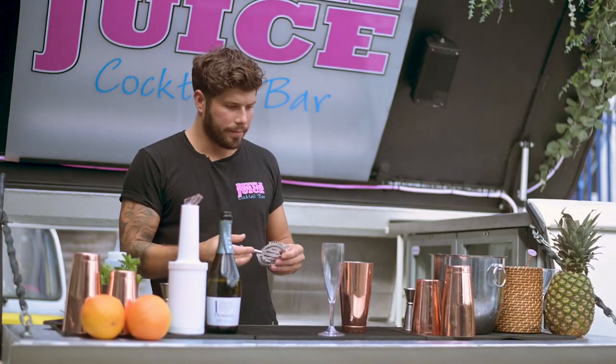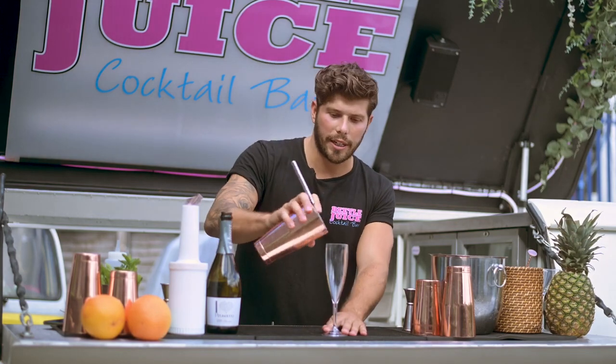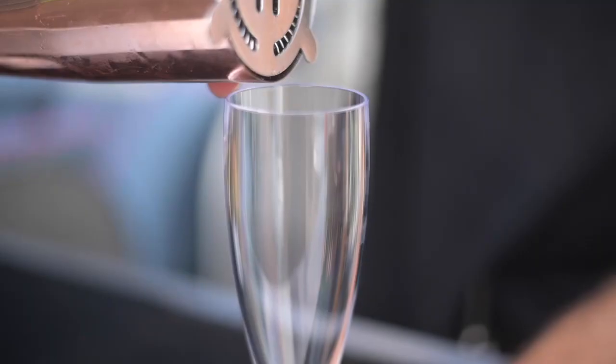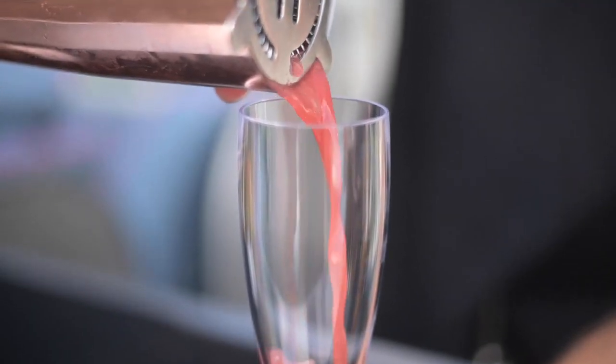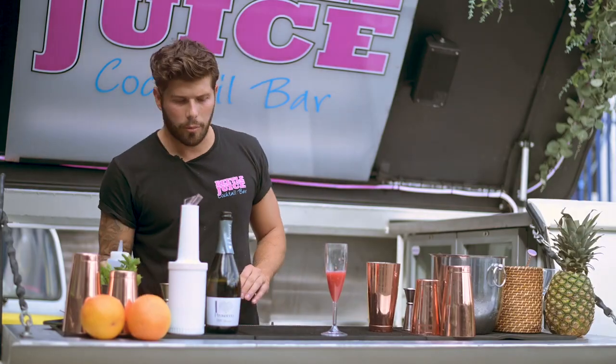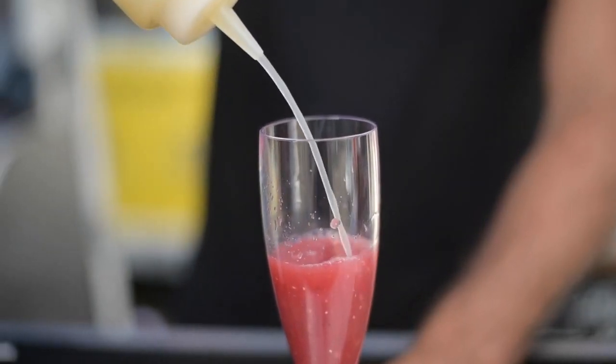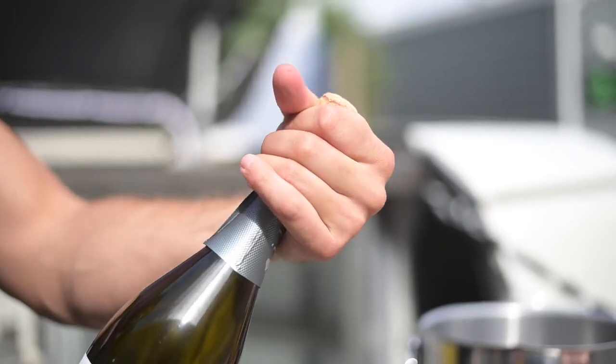You then need a sieve or a strainer. If you haven't got a strainer, a sieve is fine at home. You want to strain this into your flute. You should get rid of most of the bits but some might come through. You then want a splash of lime and then top up with Prosecco.